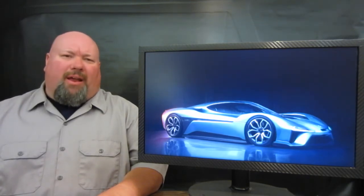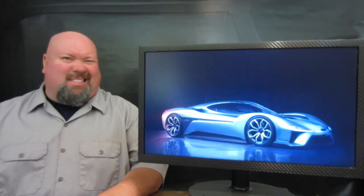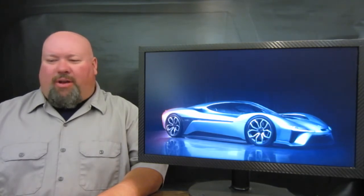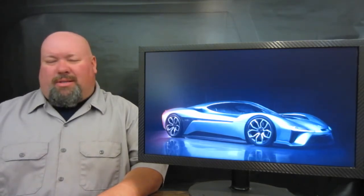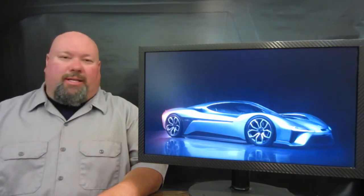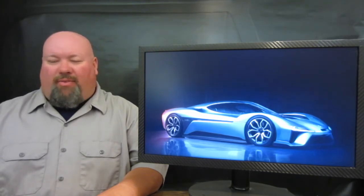There's always that argument that this is the fastest production car on the planet, but technically NIO has only built six of these things, and they're only going to build about four more of them, at least for this particular cycle. You can make all the arguments you want that it may not be a production car, but how many vehicles do you have to build to actually make it a production car is always an interesting question. If you would like to own one of these machines, NIO is only asking $1.48 million for each copy.